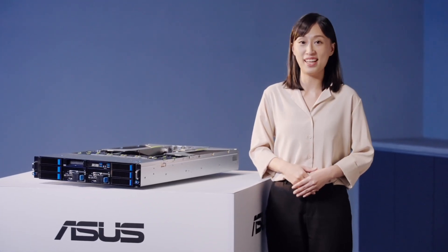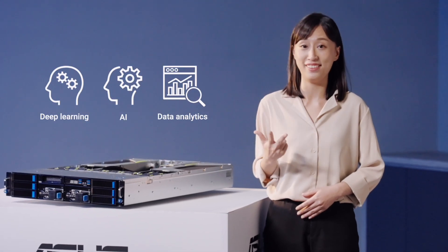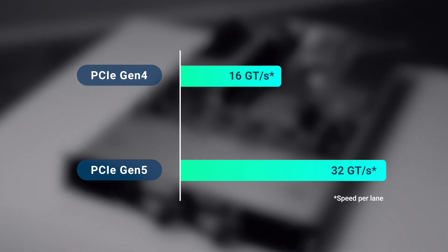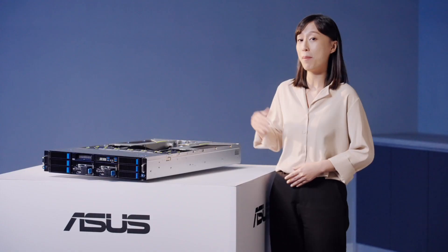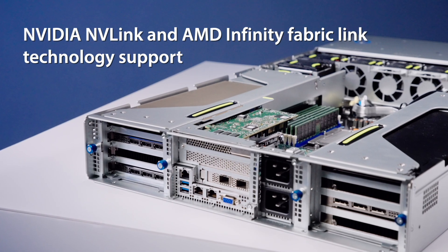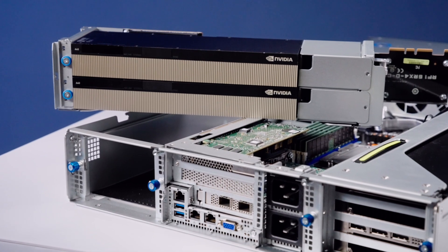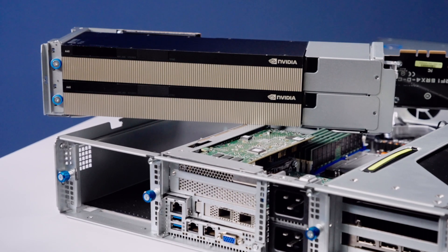With GPUs excelling at parallel processing for deep learning, AI, and data analytics, enterprise adoption of GPU computing is steadily on the rise. The numerous PCIe Gen 5 slots of ESC48E12 can support up to 4 dual-slot GPUs. Additionally, NVLink Bridge and AMD Infinity Fabric Link technology support enable ESC48E12 to deliver faster and more scalable interconnect between GPUs.